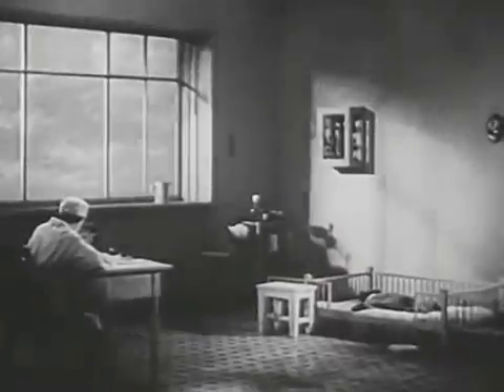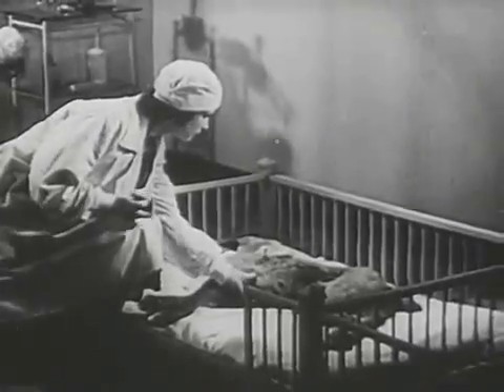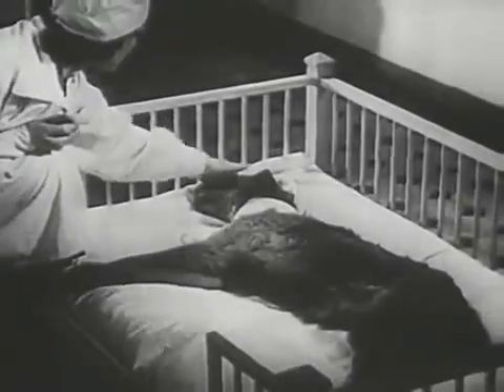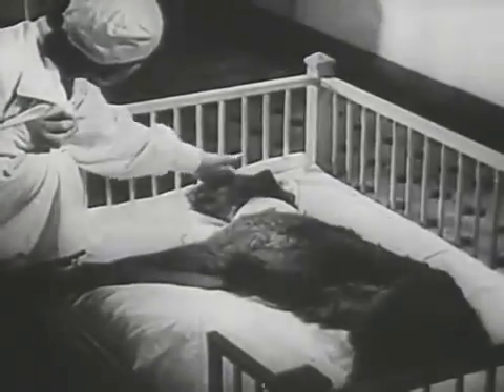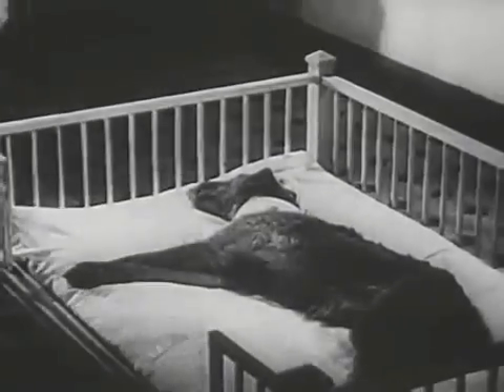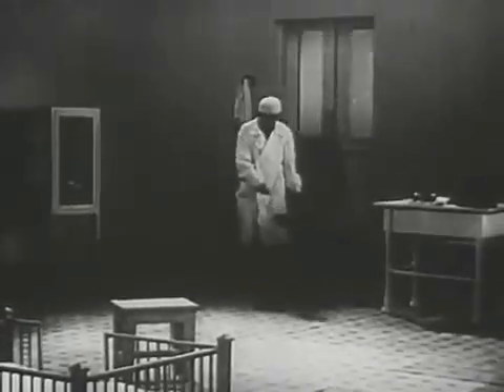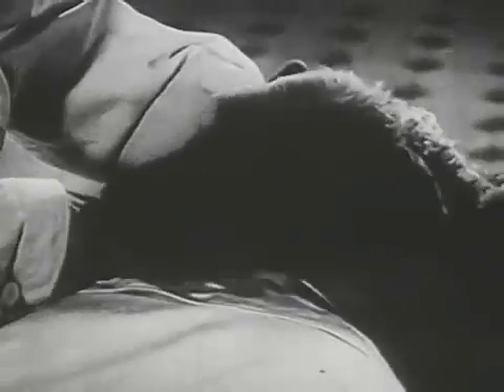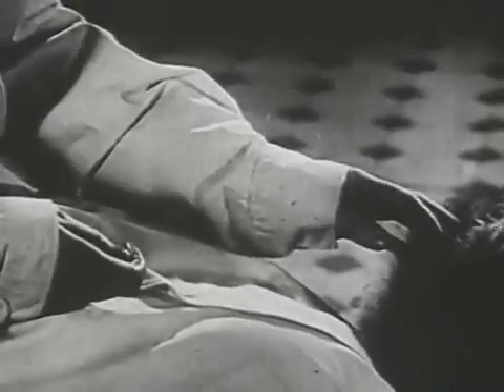The dog soon shakes off the effects of the anesthetic. The dog is still weak and cannot move. After 10 to 12 days, the dog returns to its normal state. After the experiment, dogs live for years — they grow, they put on weight, and have families.